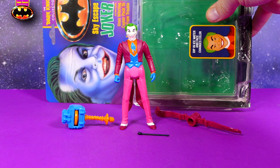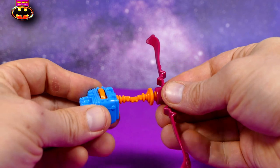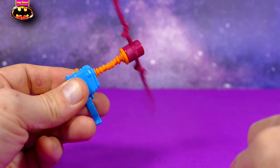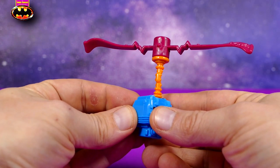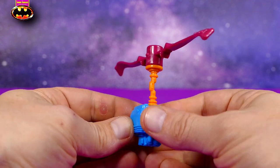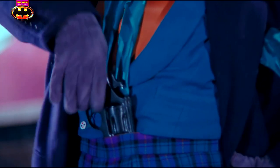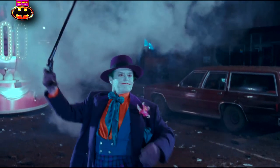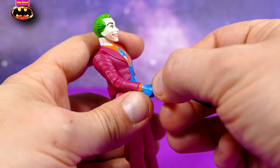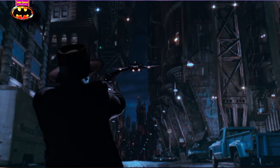Having removed him from his bubble very carefully so as to preserve it, we can put together his little backpack helicopter — just like that. Pretty simple, simple enough for a kid to put together. And here's his little long gun. Clearly, this was also made to emulate what he used in the movie. It fits right in Joker's hand, just in time for shooting down the Batwing.